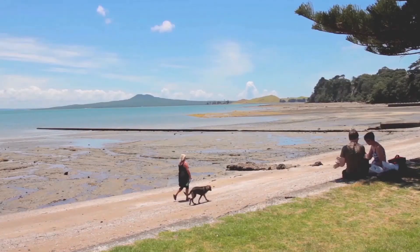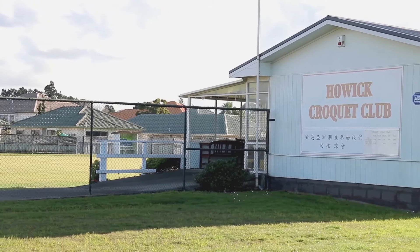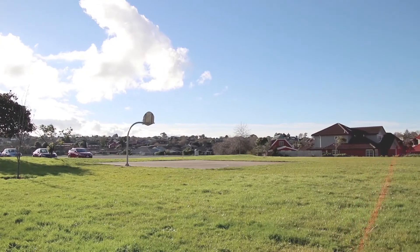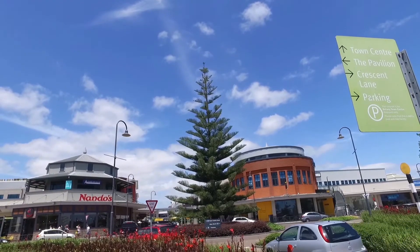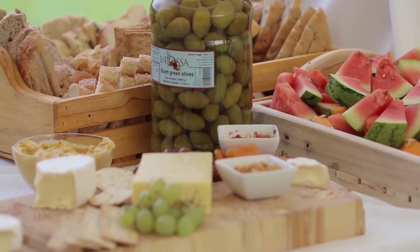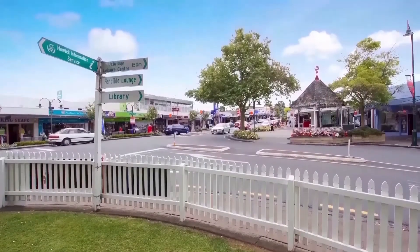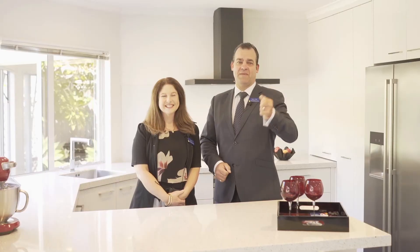Enjoy one of the many eastern beaches — Cockle Bay, Mellons Bay and Howick Beach are all close by, to name just a few. One is also close to a number of parks, playgrounds, local reserves and sporting clubs. Botany Town Centre should be able to take care of any retail needs, there's also the Meadowlands Shopping Centre close by, and cozy cafes in the nearby quaint Howick village are sure to delight.